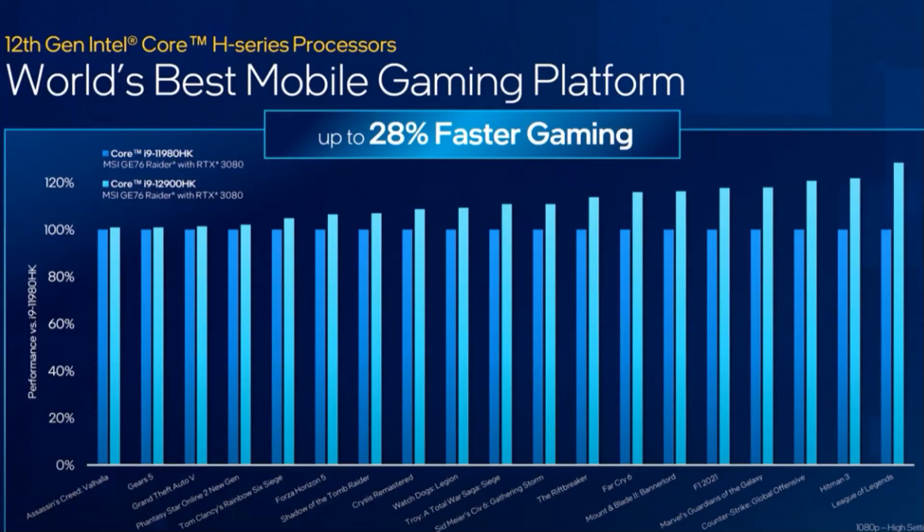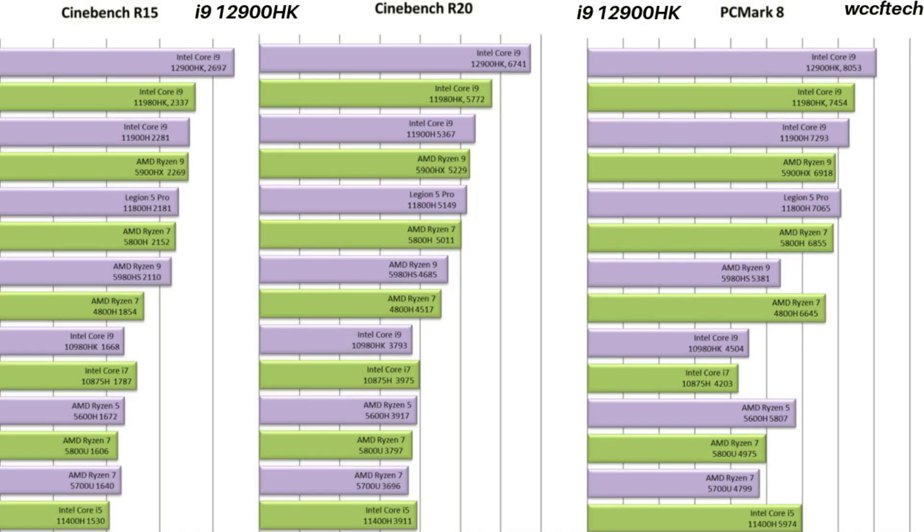Hi, this is Stephen from Own or Disown. We all know that Intel's 12th gen CPUs are going to be a force to be reckoned with this year, offering up to 28% improvement at 1080p over their 11th gen. WCC F-Tech ran some benchmarks on the 12900HK and it was some 23% faster than the Ryzen 5900HX. But does this mean that it's all over for AMD till they launch Zen 4? I don't think so.